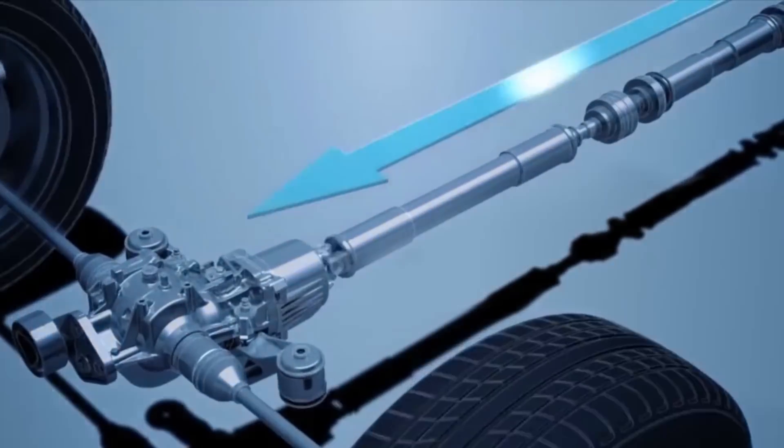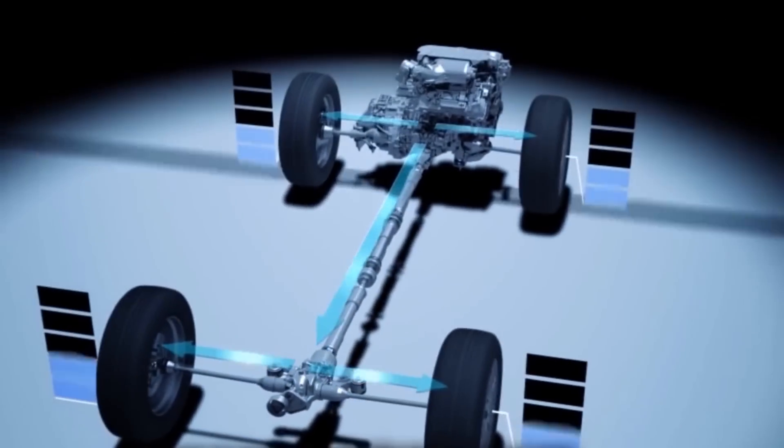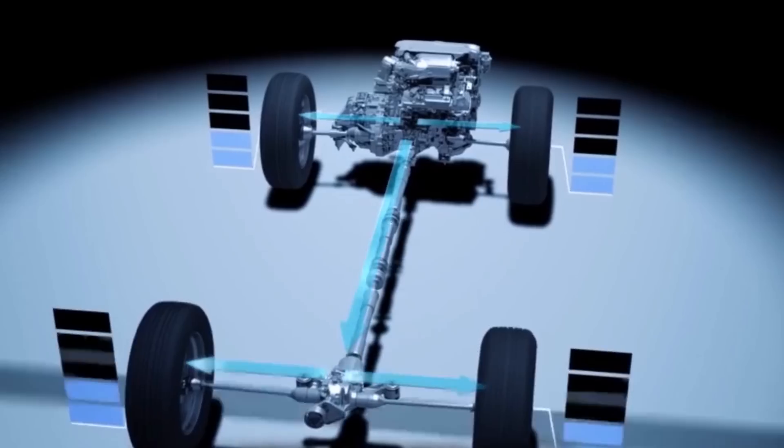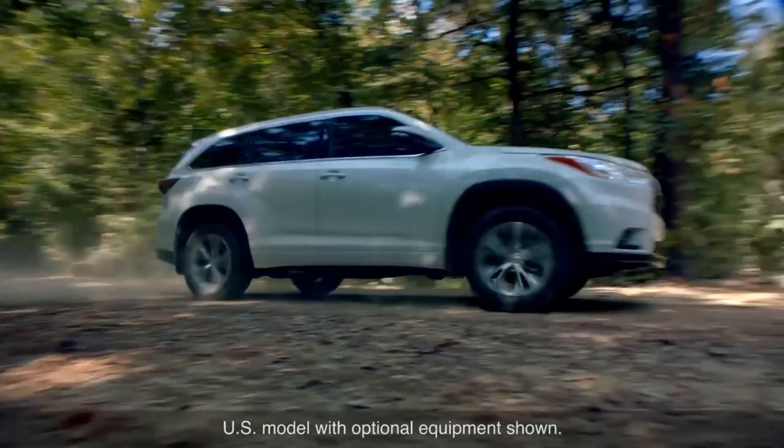To do so, the system uses information sent from various sensors, including those for the vehicle stability control system, to transmit only the necessary amount of torque to the rear wheels when needed.